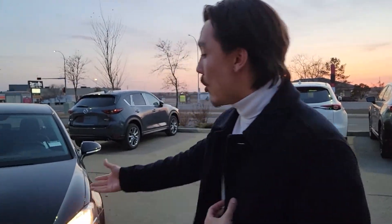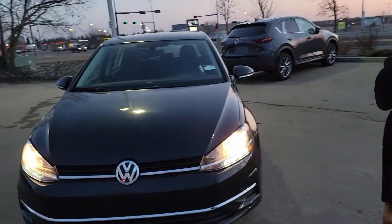This is Musa here from LA Mass. I want to thank you so much for inquiring on this beautiful 2019 Volkswagen Golf. I want to make you a quick video to introduce myself but also introduce the vehicle to you. So let's get started.